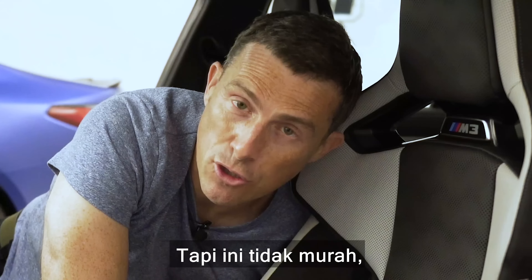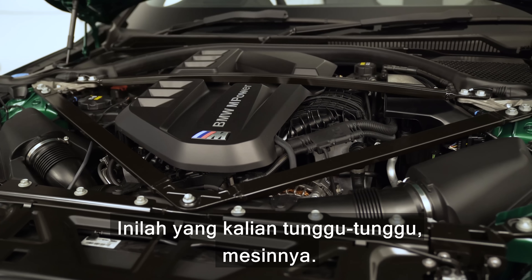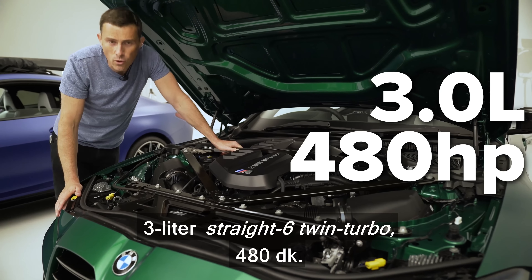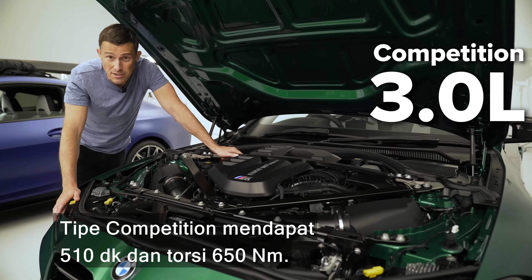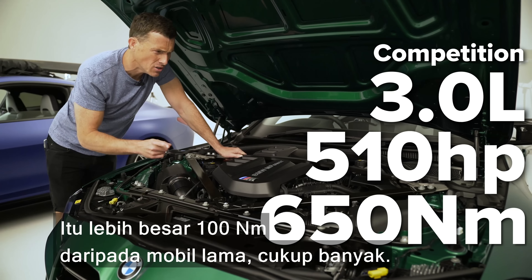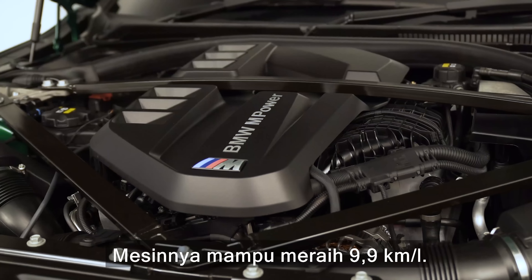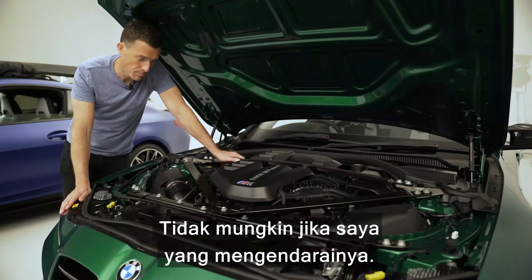This is what you're all really here for - it's the engine: three-litre straight-six twin turbo, 480 horsepower in the normal M3 or M4. The competition versions get 510 horsepower and 650 Newton meters of torque, which is 100 Newton meters more than the old car. The engine will apparently do around 28 miles per gallon - like my hands, it won't. Check out this extra bracing that they've put on the car.